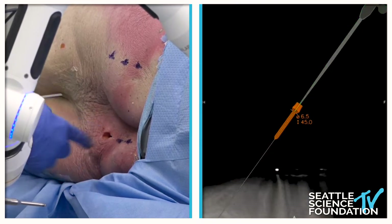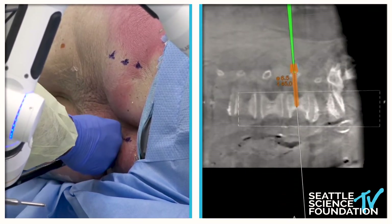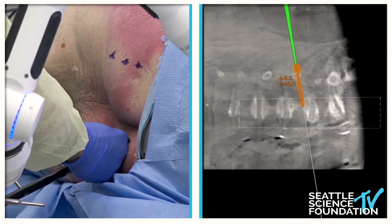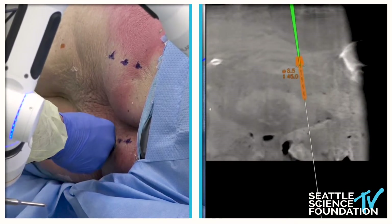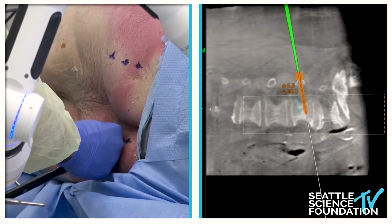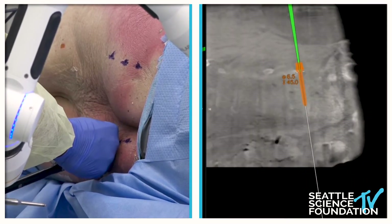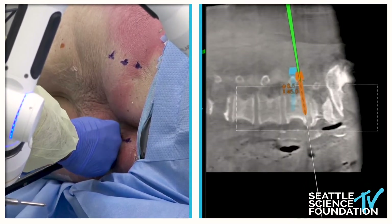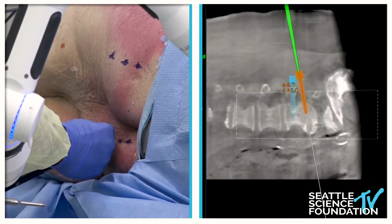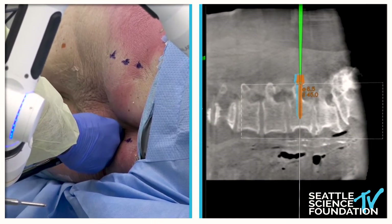I've already done some dissection with my finger, and then I go in with this navigated probe. For this screw I pre-planned the screws so I just have to land right up there. So I find my starting point. I'm feeling with my pointer — I can feel the transverse processes — and then I'm feeling the medial part of the facet joint and then the mammillary process. I like that trajectory.